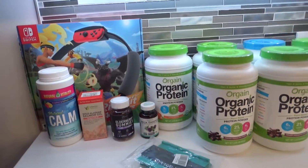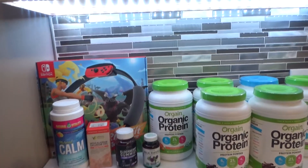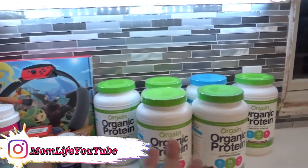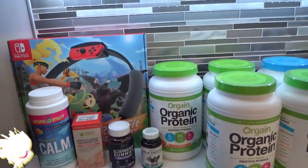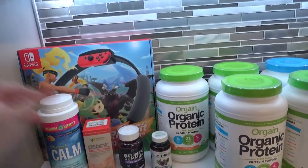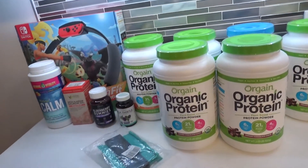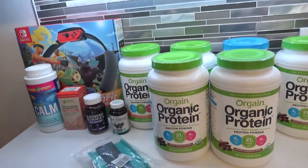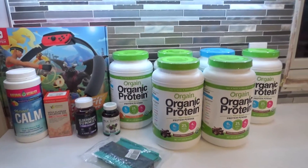Hi everyone, welcome to my channel! Back with another haul video. Today I'm challenging myself to show you guys everything that I purchased this year as far as groceries go. I'll share some odds and ends throughout the year as well as non-edible items, but I'm sharing all my grocery hauls here in this channel this year. At least that's the plan — so far so good. Today I have an Amazon haul to share with you guys.